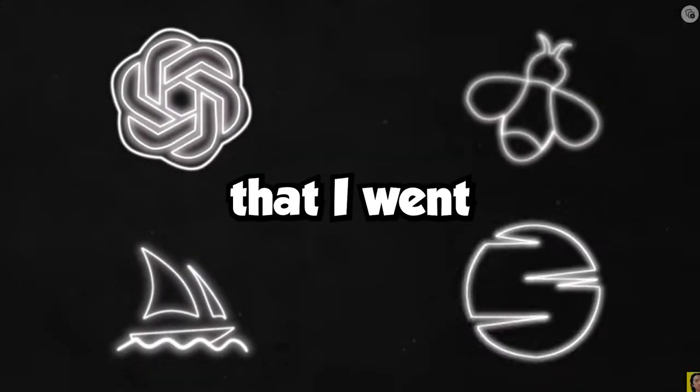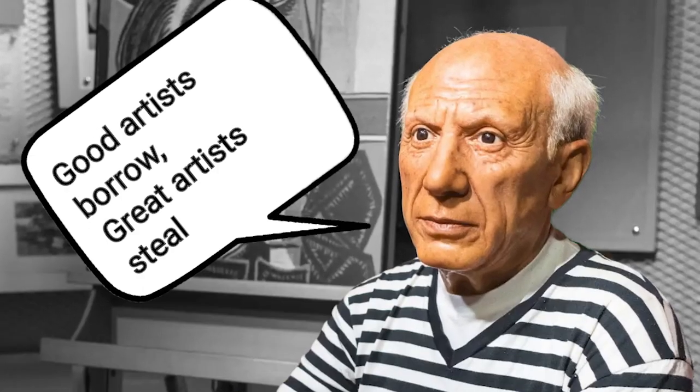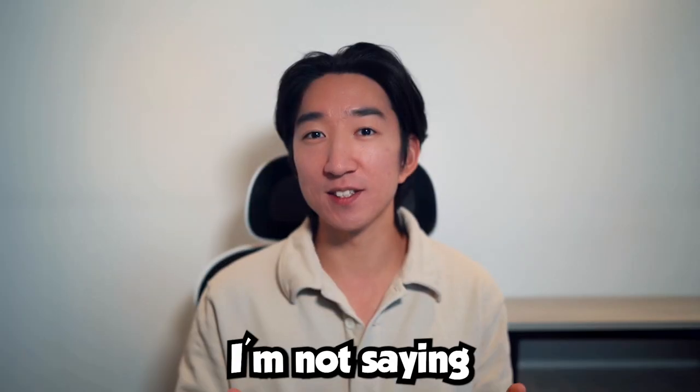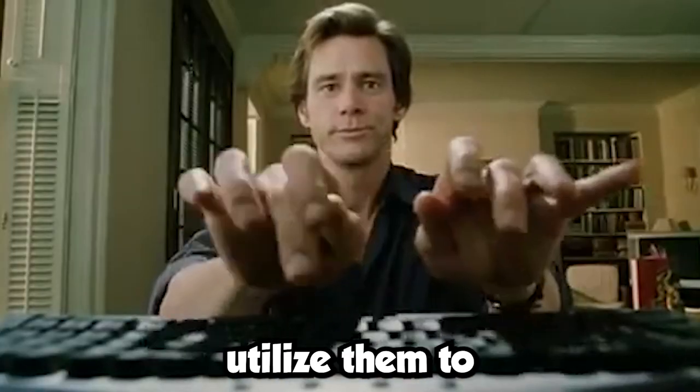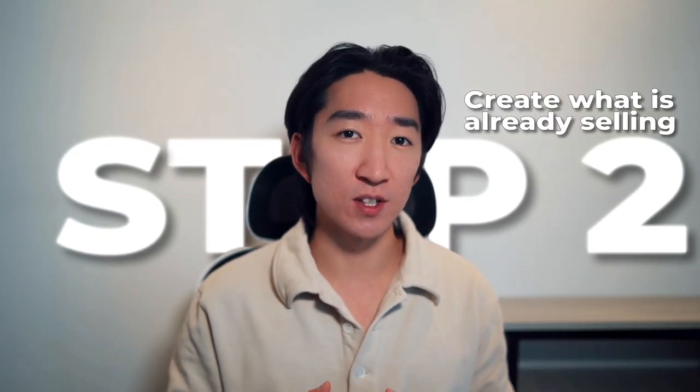Once you have selected the niche, you can utilize one of the Etsy research tools that I went over in my other video. But truthfully, I think the tools can only help you so much, and what I believe is more important is to be able to create high-quality listings that will convert. There's an old saying by Picasso that good artists borrow and great artists steal. I'm not saying to steal artwork and upload them, but instead utilize them to your full potential. My favorite way of creating a listing is to create what's already selling well in the market — that's what got me the sales.